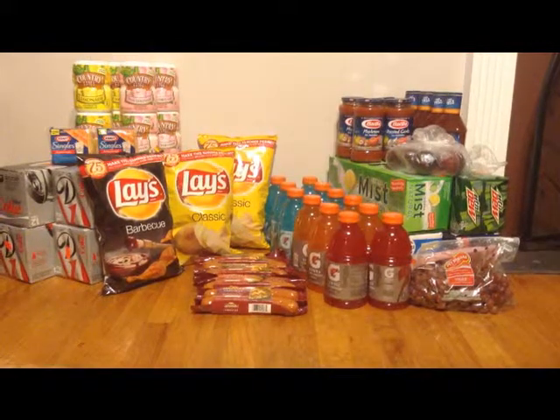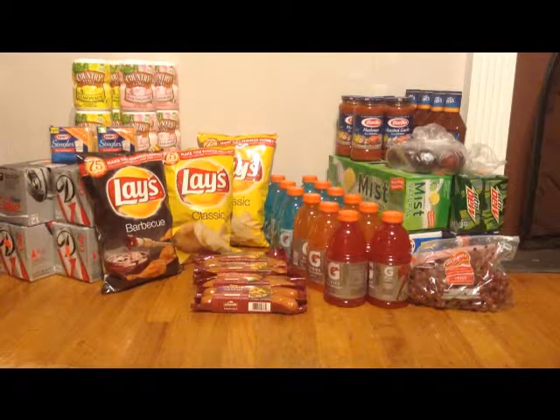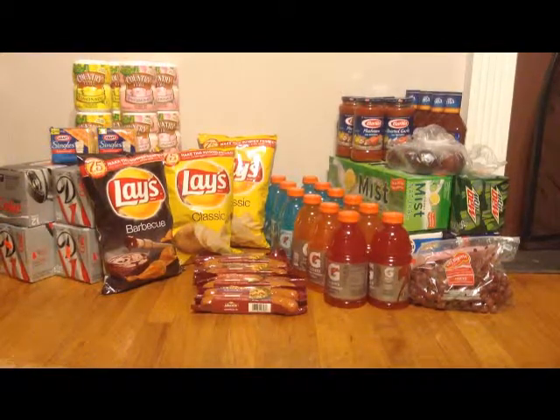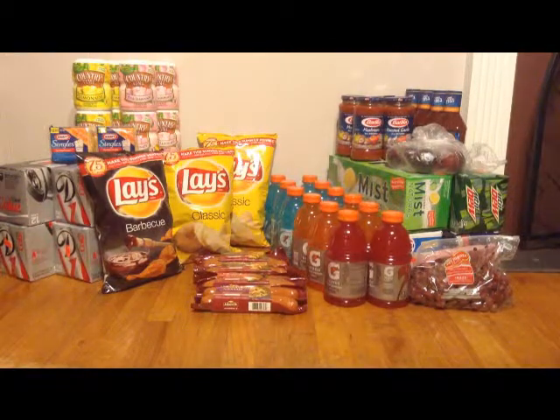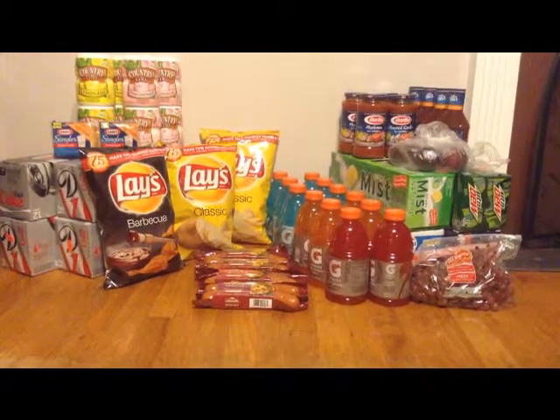The next thing I picked up were the Lay's potato chips — those are $5 for three and that's a limit of three, so those work out to be like $1.30 or a little bit more than that each.